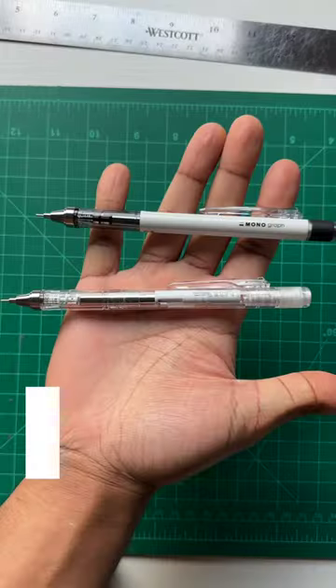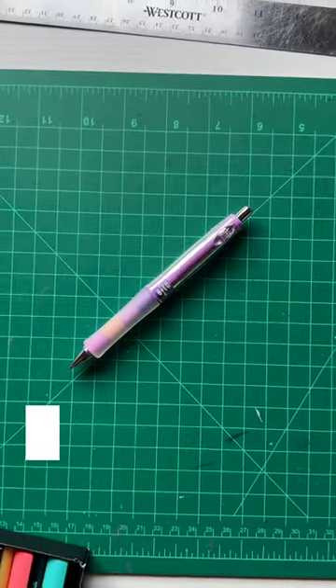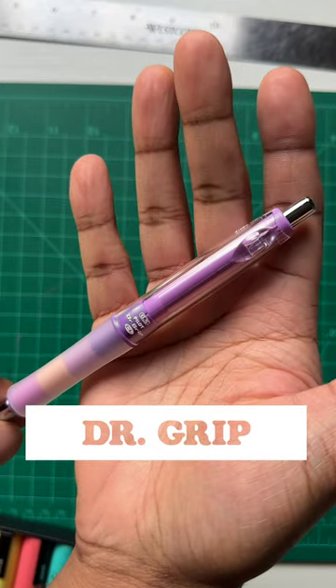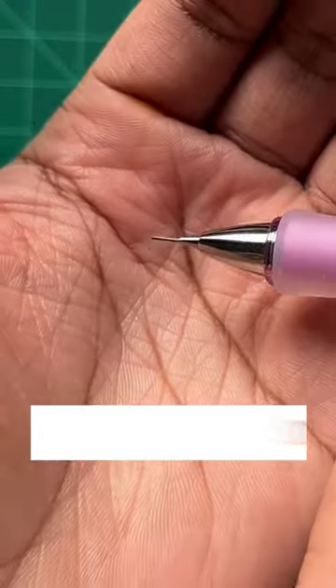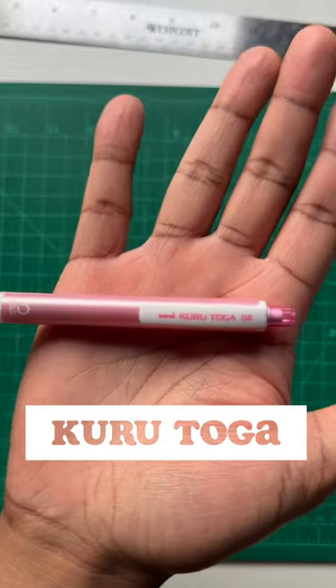Here's some of the LED pencils I picked up recently and started using for sketching. I started to expand my collection because I was searching for some pencils that could make my sketching process a little bit more enjoyable, and I liked all of these pencils I'm showing.